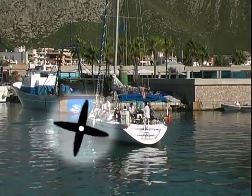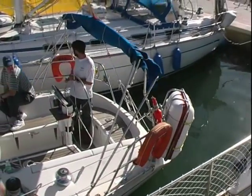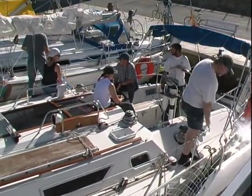The next chapters will show you how you can actually use propeller walk to help you in certain docking situations. It should be relatively clear now that a skipper needs to know the direction of the rotation of the propeller.